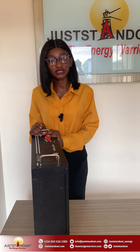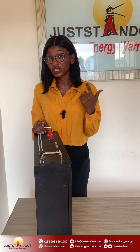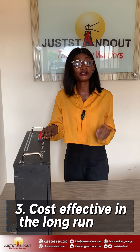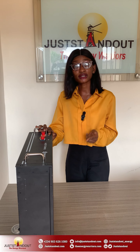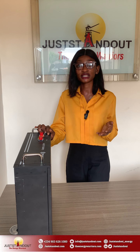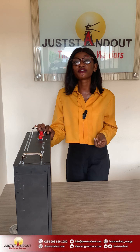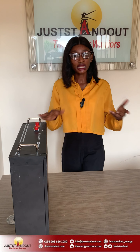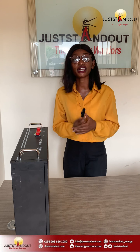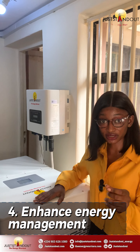Three: It is cost effective in the long run. Juststandout high voltage systems often have lower installation and maintenance costs. They reduce the need for extensive wiring and other infrastructure, leading to savings on both material and labor costs over time.